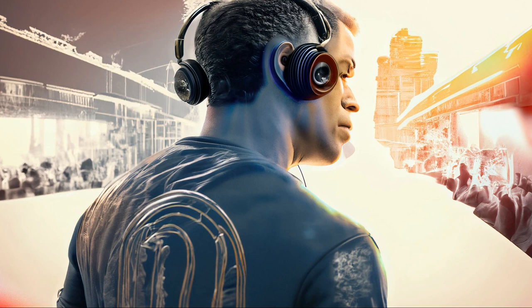Its multifunction integrated controls lend an intuitive listening experience with volume increase, decrease, and stop and play buttons. This neckband also features dual pairing so that you can connect two devices at once.